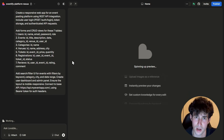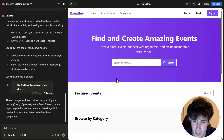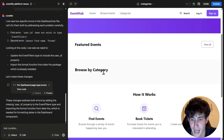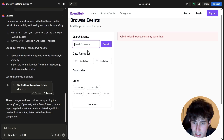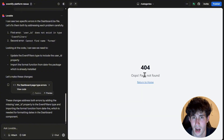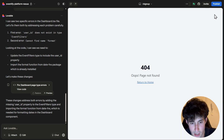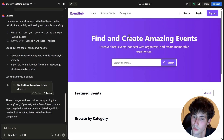Lovable just created this amazing looking website. We have a search for events function, featured events, browse by category, and a 'how it works' section — find events, book tickets, create events. However, browsing events shows no data since there aren't any actual events yet, the category section doesn't work, and the signup button doesn't work either. So we do have some work to do, but for this to be built with just one simple prompt, it is simply amazing.